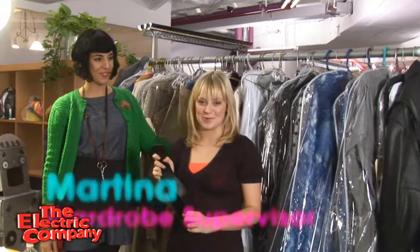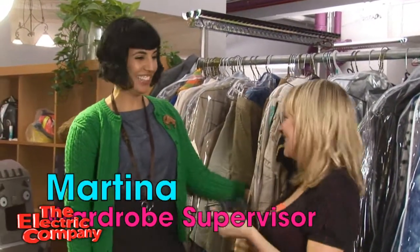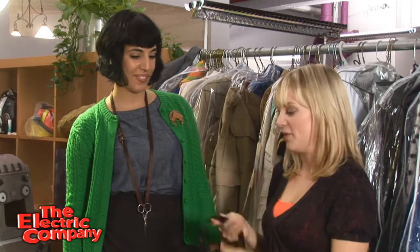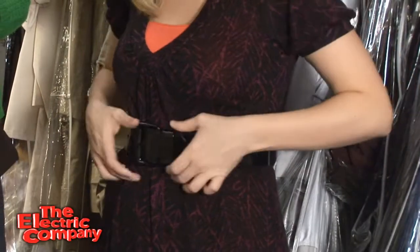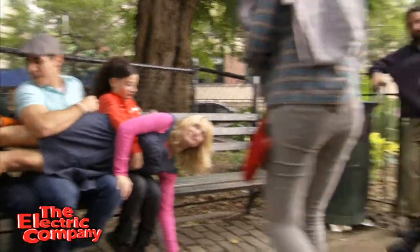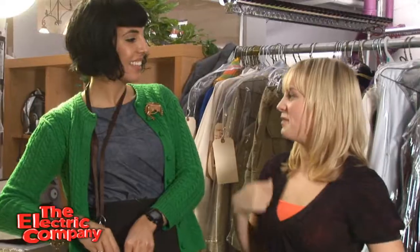Martina is our wardrobe supervisor and she's really awesome and she always looks really cool. She helps us play dress up here at The Electric Company. She's in charge of all the costumes, and like when we don't know how to put things on — like this felt, because I always take it off and forget how it's supposed to go on. She also keeps us looking nice in case my shirt's all messed up. Sometimes for lunch she comes around with big smocks to make sure that we don't get food all over ourselves.